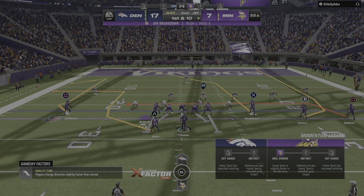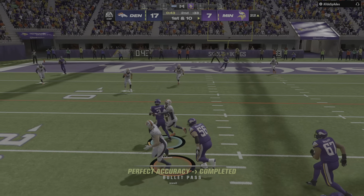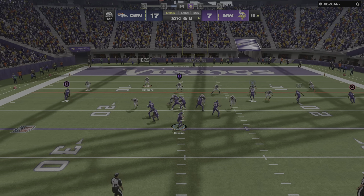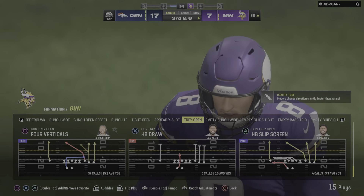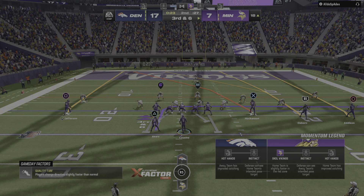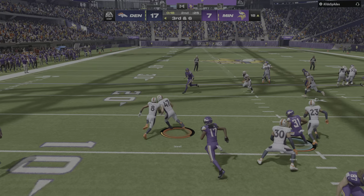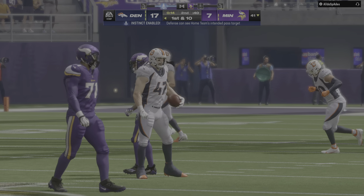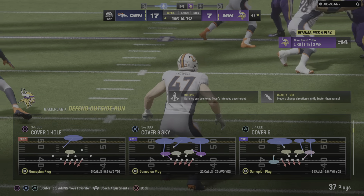First and ten here — if they could just get three out of this, whittling it to a one-score game at half might provide a psychological boost. Cousins throws, caught by Addison for a gain of four, second down. Cousins again, looking middle — it's incomplete. On third down, Cousins — that's into double coverage and intercepted, picked off by Josie Jewel! The Broncos are going to take over at their own 41. That felt like extra pressure and their mistake cost them points — they're inside the red zone and end up with nothing.